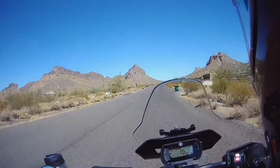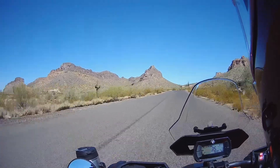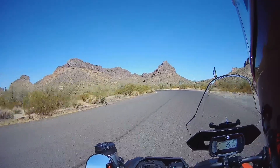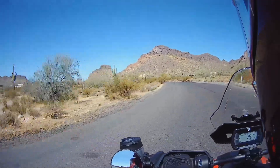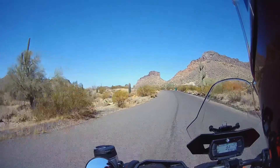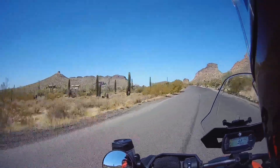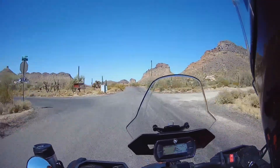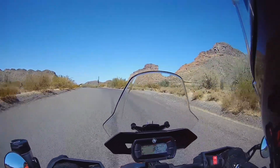Now this is a good reason to have a tire repair kit. If you get out here it's going to take them a while to get to you to fix your tire.